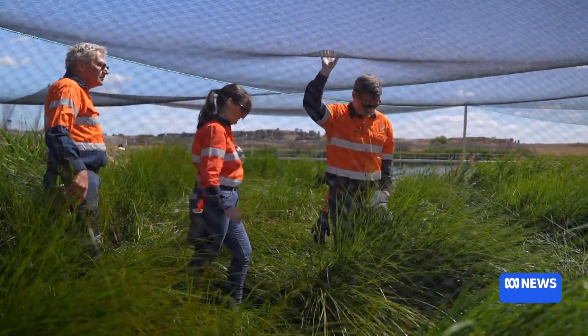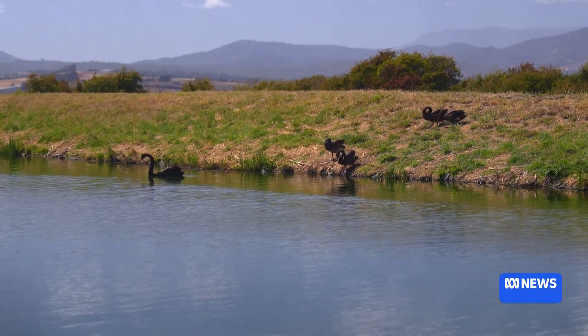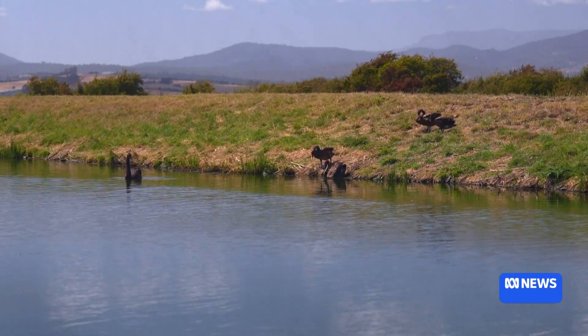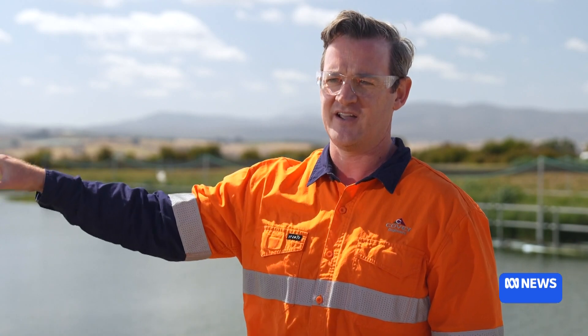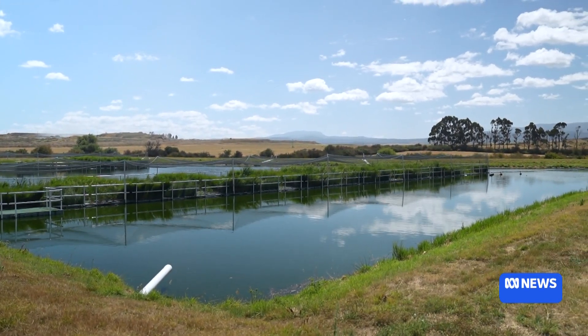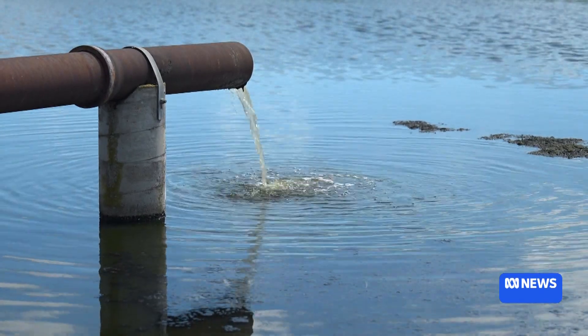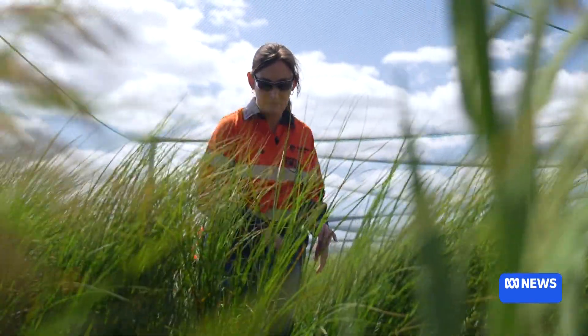Netting is protecting the plants while they're growing but will be removed soon to provide animal habitat. We've got a whole family of swans through here that I'm told are a little bit aggressive, but they will happily nest in there, and that's a great species to have utilizing the floating wetlands for habitat.